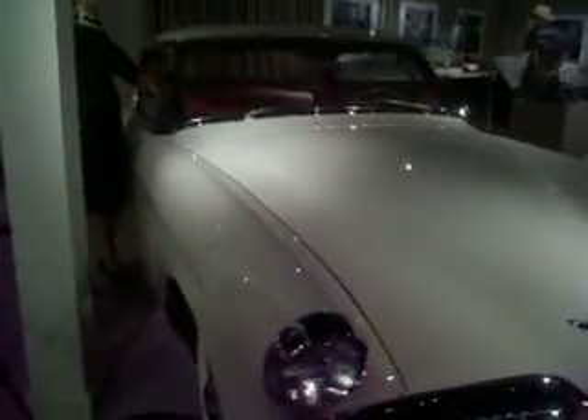Studebaker — I'll show you one more here. Look at this, this is very nice. This here is a 1953 Champion Starliner hardtop. That's kind of neat. Beautiful.